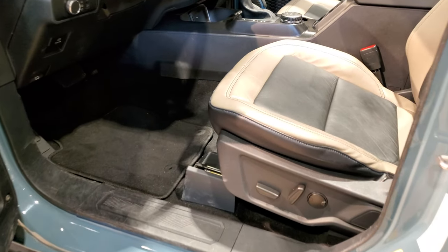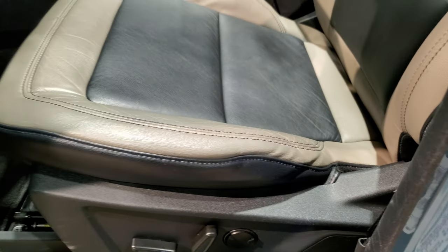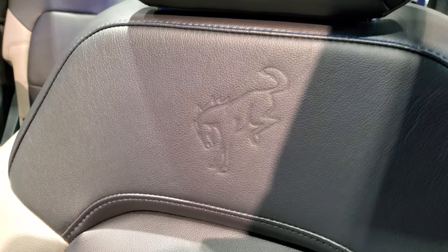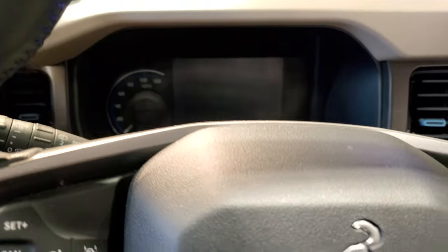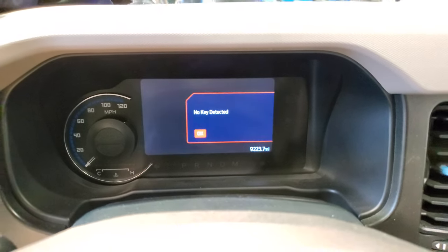All right, my turn to get in the front seats. First thing I noticed is it's already got some wear on it just from the auto show. But anyways, you get a power driver's seat and the Bronco embossed into the backrest. You also get a handle here to get in.